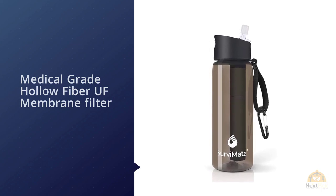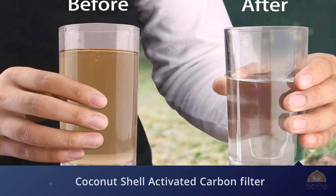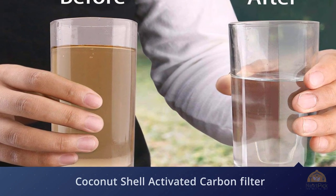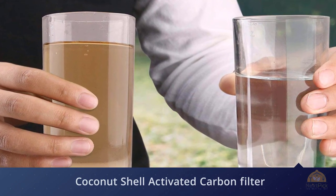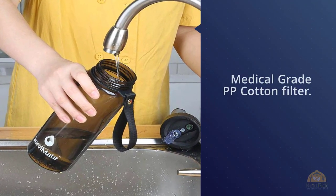It also features a coconut shell activated carbon filter, one in the form of antibacterial beads, and a medical grade PP cotton filter. All of the aforementioned filters work together to rid your water of heavy metals, harmful chemicals, viruses, protozoa, and bacteria.